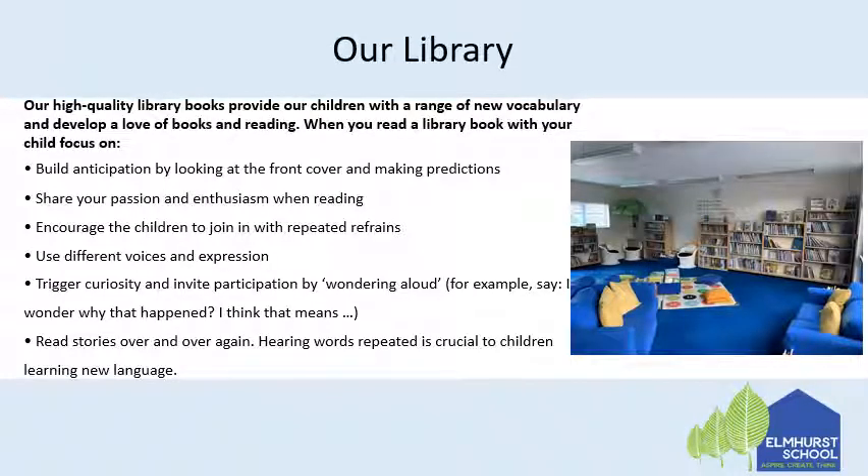We do have our library in school where we have high quality books which provide our children with a range of new vocabulary and help them to develop a love of books and reading. We generally visit the library once a week, Covid allowing, and the children have the opportunity to listen to a story read out by a teacher and then to go and choose their own book and go and read in groups. At some point in the year we will be able to start taking home library books.